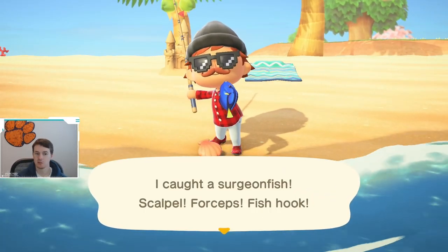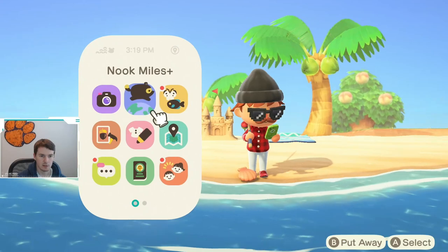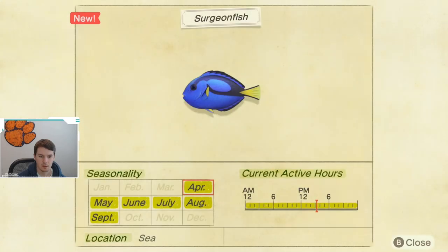I think that's what it's called. Yep, surgeonfish. This fish is new in April. If we look at the Critterpedia for it, we can see that this fish is available April through September, so most of the spring through the fall. It is available all day long, which is nice — it means you don't have to fish for it at any specific times. And as you saw, I caught it in the ocean, so it is caught on the sea.